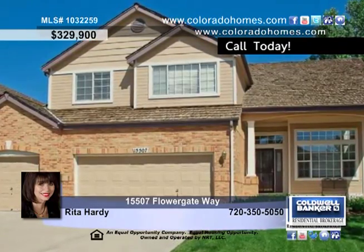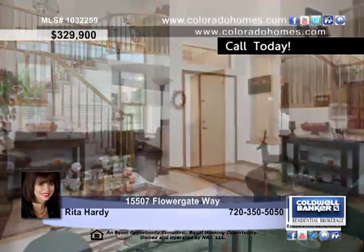Experience this beautiful home in a terrific neighborhood, just steps from a park and pool, and only minutes to shopping and dining.